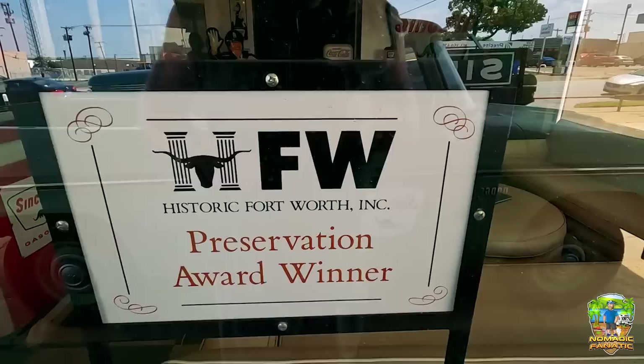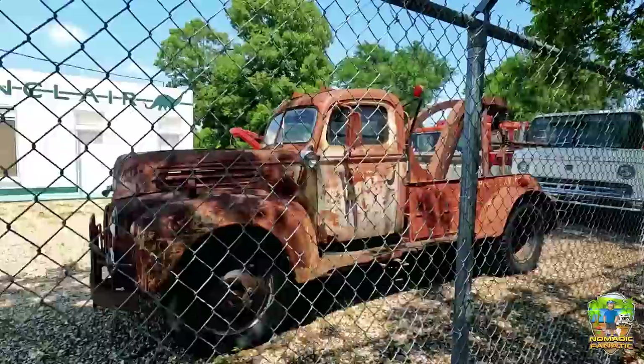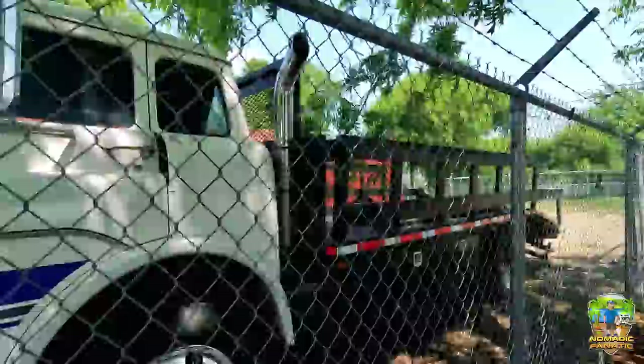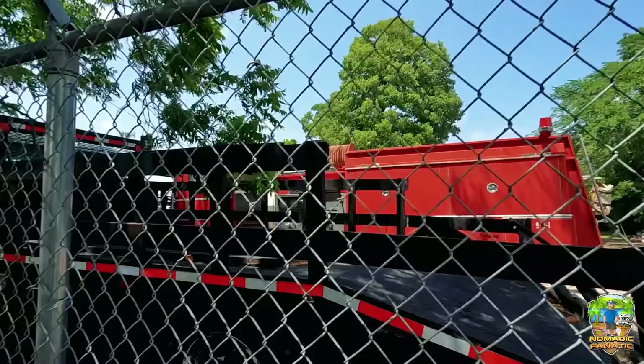They did win an award for Fort Worth Historic Preservation — nice. There's more around back: they've got a few vehicles behind the fence — an old tow truck with nice patina. It says on the side 'King's Wrecking Yard, Graham, Texas' — that probably was a real wrecking yard. A couple of older fire trucks and one that's a flatbed tow for vehicles. There's also an old Exxon fuel truck back there.